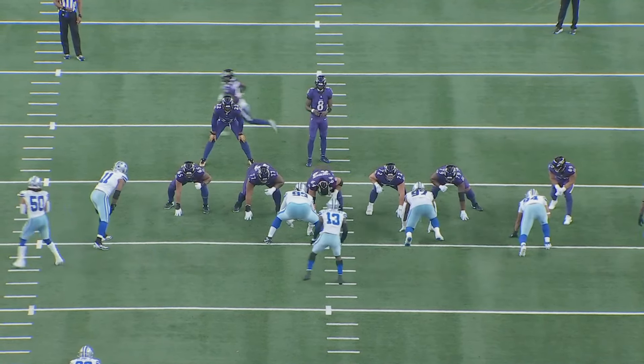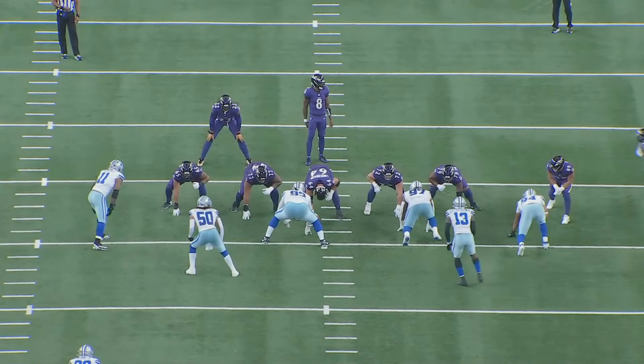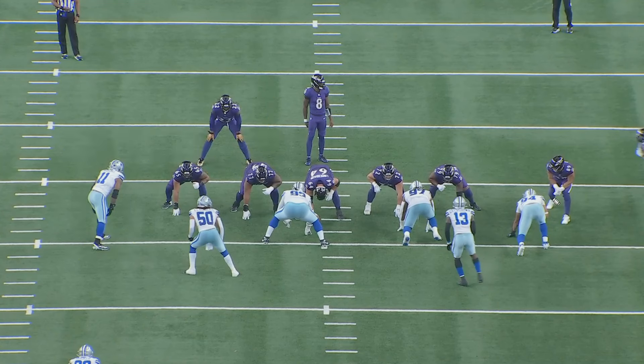Next play is a pin and pull sweep. Sweep read again — Lamar is a run threat, so why not run the read and put defenders in the most conflict possible? We're reading Micah Parsons. Same concept as earlier: if he crashes, Lamar takes it outside; if he stays home — which he does — we hand it off to King Henry on the pin and pull sweep. We're blocking down, blocking down, pulling outside on zone blocking.